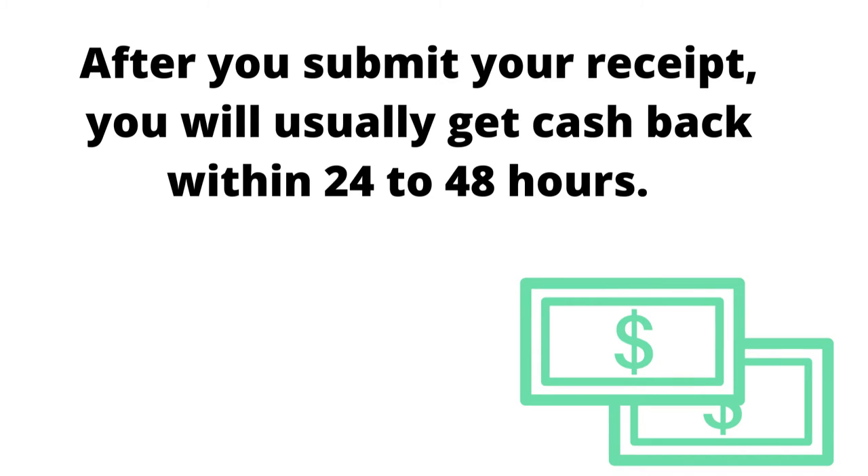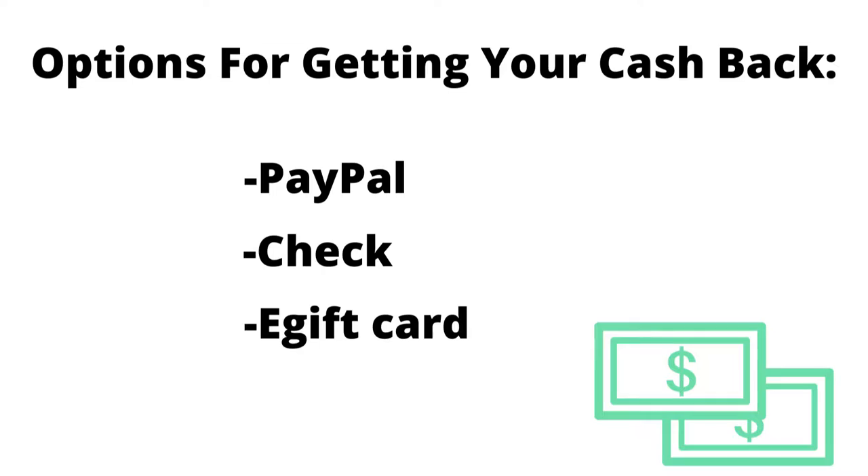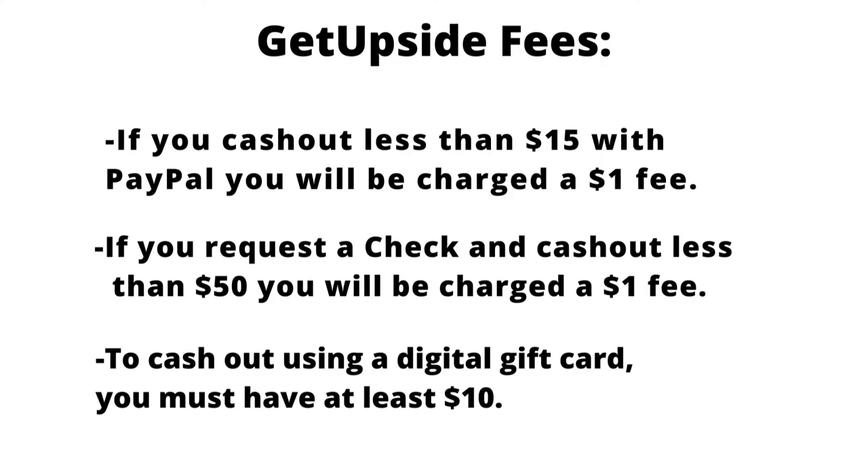Usually you get your money within 24 to 48 hours. In regards to their payment options, you can get your money either through PayPal, they can send you a check, or another option is a digital gift card.